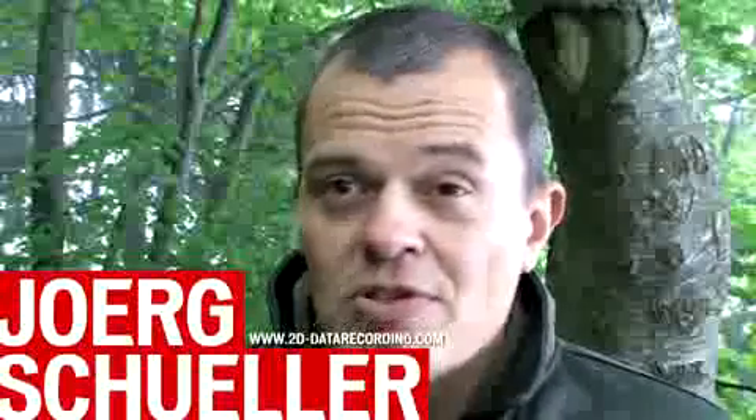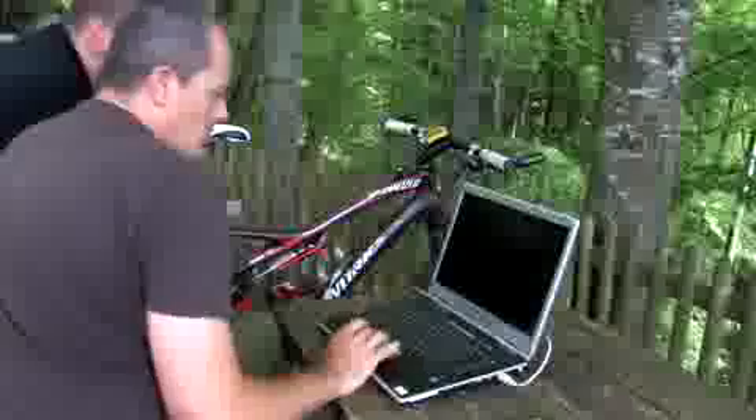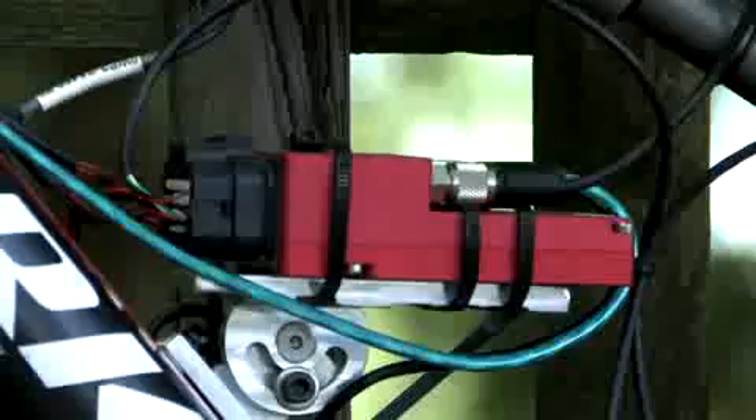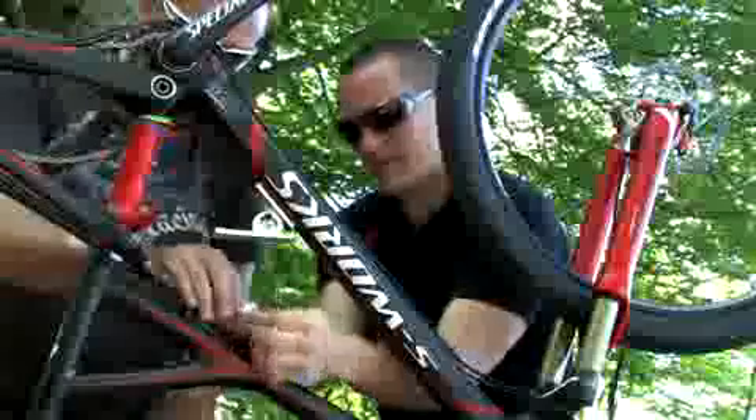It's a high precision data acquisition system like used in MotoGP, for example. What we try to find out is the efficiency of the brain system — basically the damping and the suspension of the bike. First we have accelerometers. You can see the forces — it's Newton, maybe you remember from school. Acceleration by mass is a force.